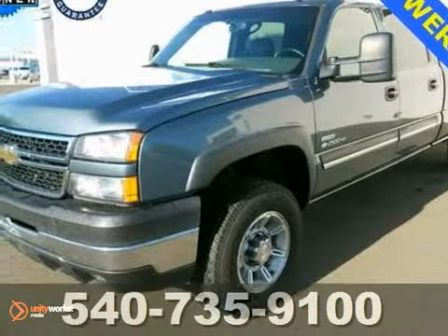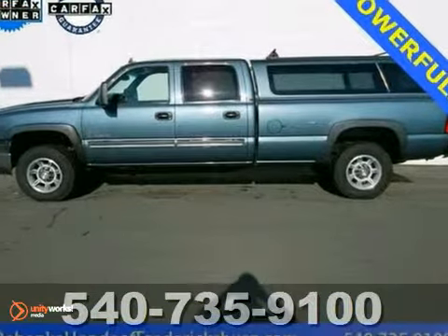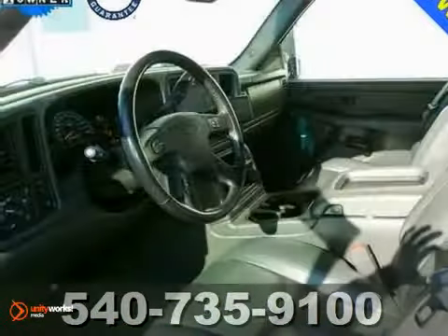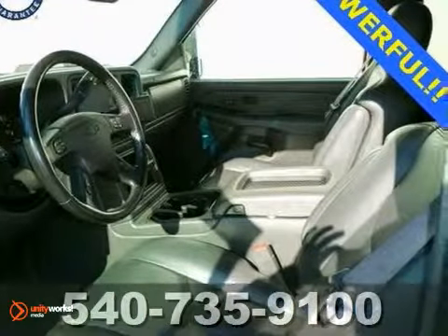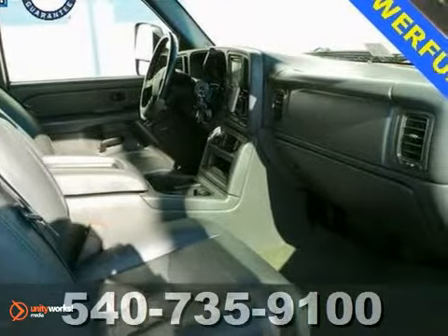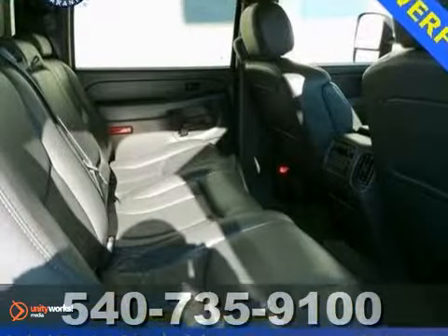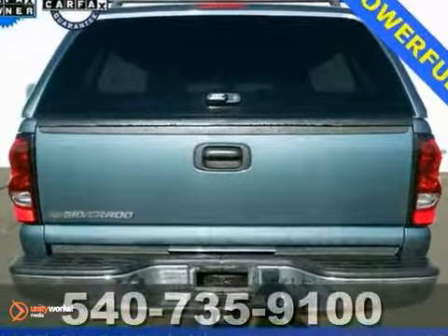Tired of the same ho-hum drive? We'll change up things with this hard working 2006 Chevrolet Silverado 2500. The Silverado has earned high marks for overall initial design quality. Its many features include a Duramax 6.6 liter V8 turbocharged engine, Kilo Sentry and leather steering wheel. It also has a navigation system, fully automatic headlights, rear chrome step bumper and truck topper.